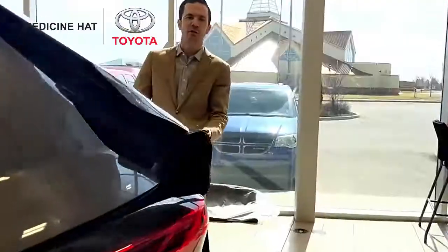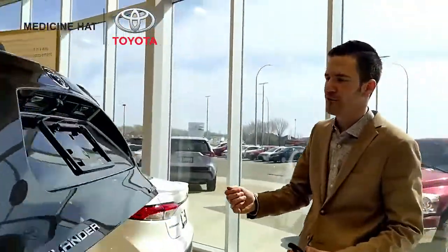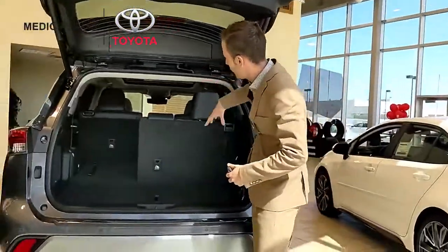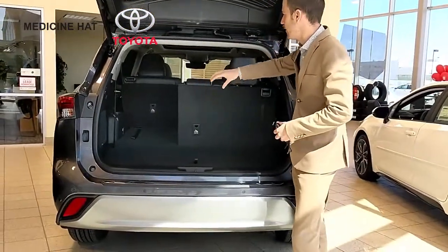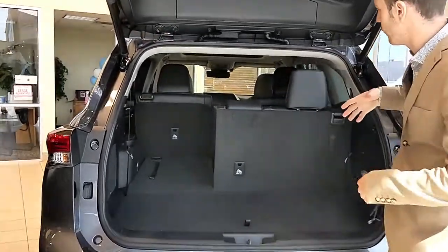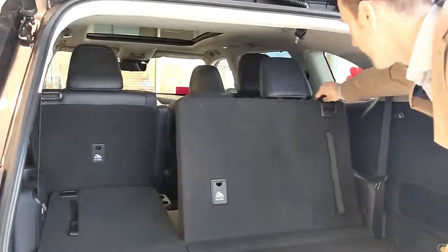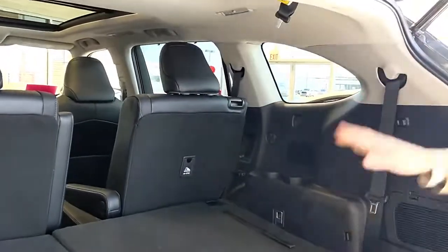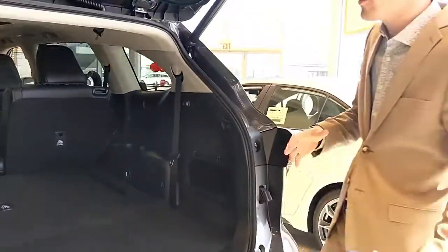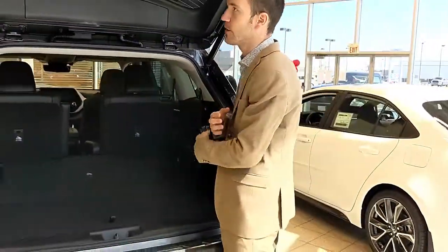Coming around the back here, you've got a full power hatch. You can open this from the key fob or from the button on the back of the vehicle. The third row is a 60-40 split for three passengers, and then you've got captain chairs with the Platinum Edition, and a bench seat in the lower trim levels. All you've got to do is hold that down — the headrest will actually drop naturally — and you've got tons of space in the back. Whether you're hauling cargo, groceries, or something from the hardware store, the Highlander gives you tons of space.